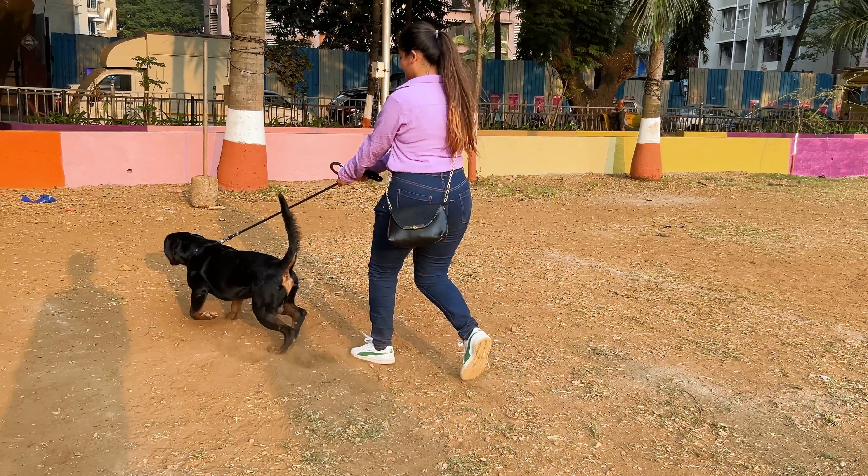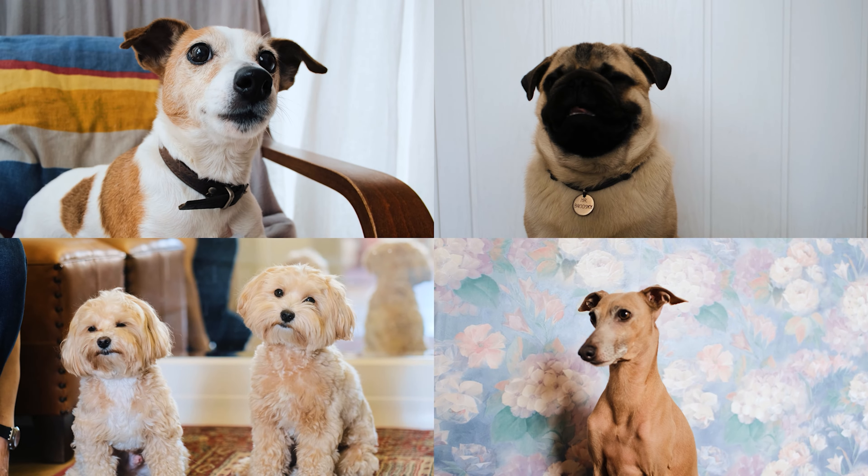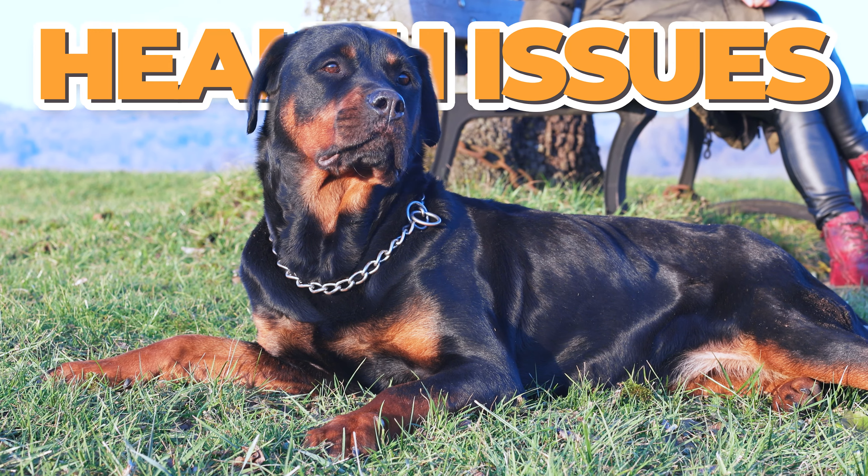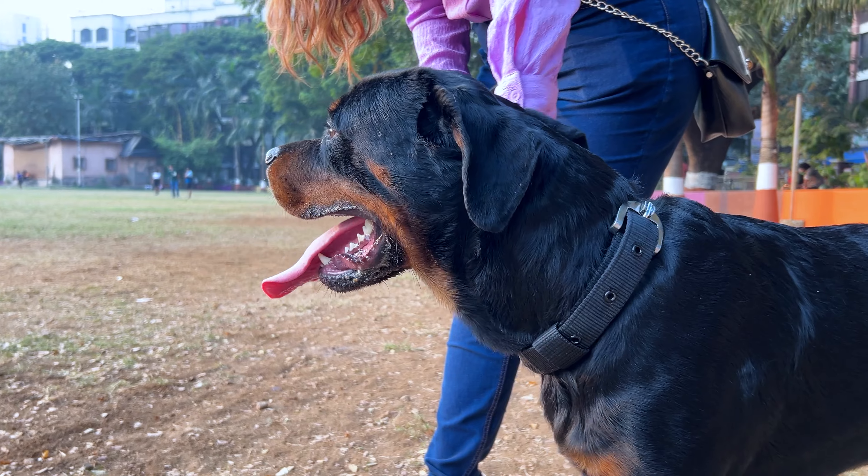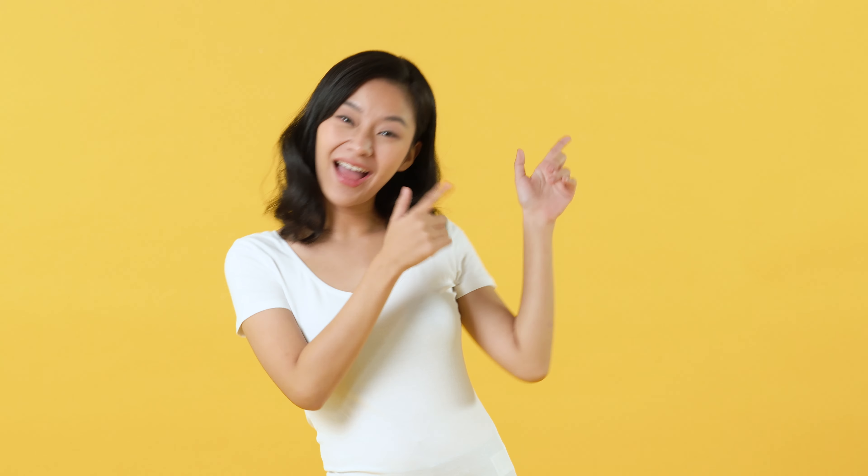Rottweilers are big, strong dogs, but like any breed, they are prone to certain health issues. Knowing what these common health problems are and how to avoid them can make a huge impact. So let's have a look at them.